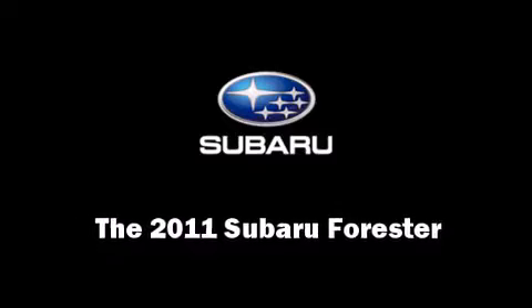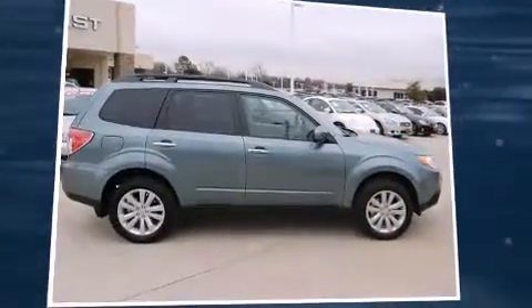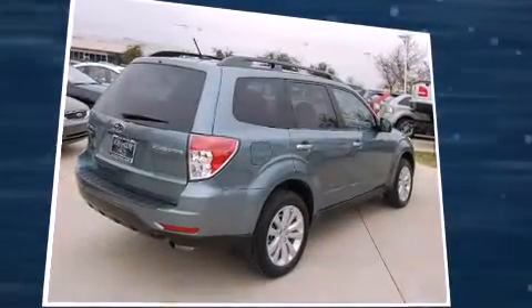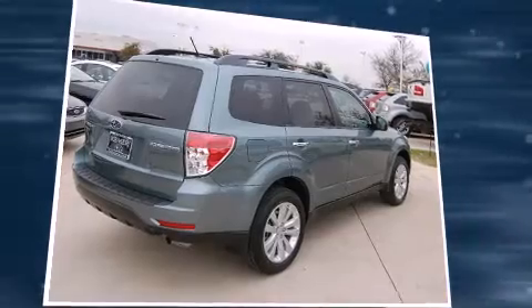Experience driving perfection in the 2011 Subaru Forester. It features all-wheel drive versatility, an automatic transmission, and a 2.5-liter four-cylinder engine.